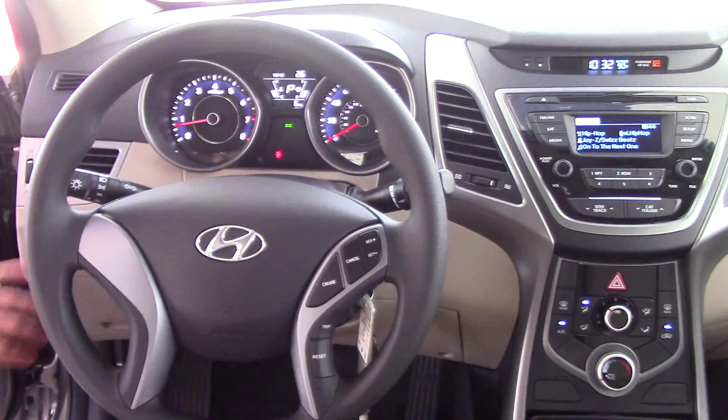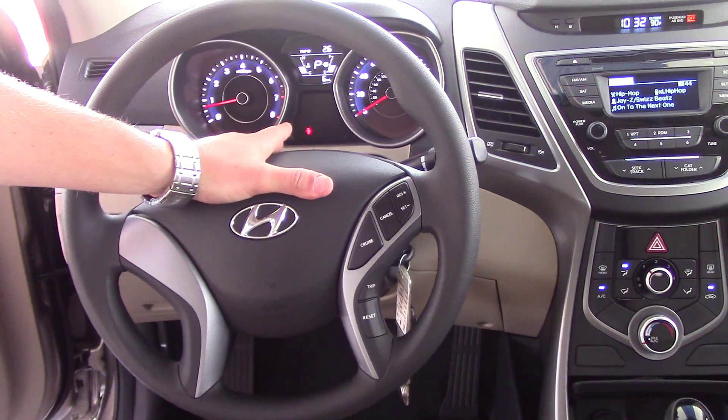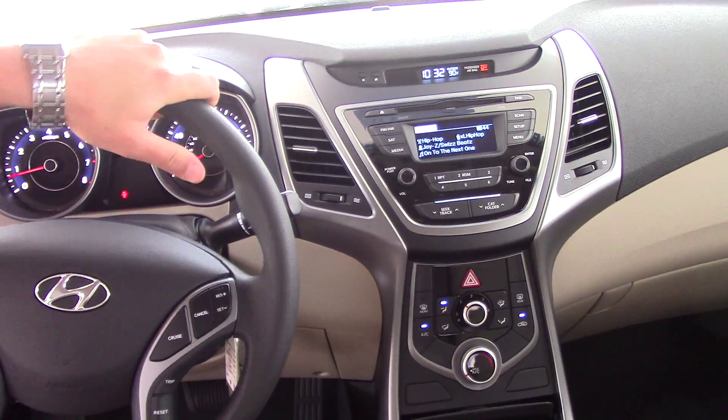Up at the front, you have different safety and convenience features. You have an active eco button that helps you get better gas mileage, cruise control, and a trip computer right here in the center. You also have AM, FM, XM radio and CD player, auxiliary and USB — a ton of great options.